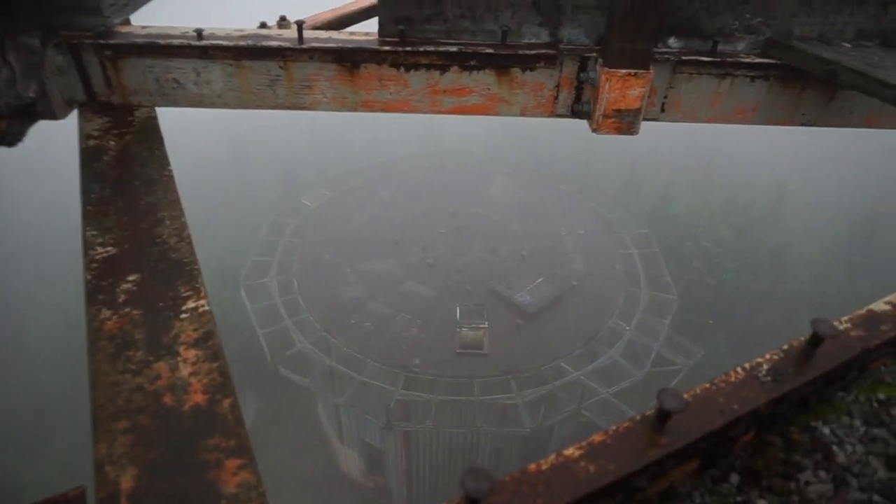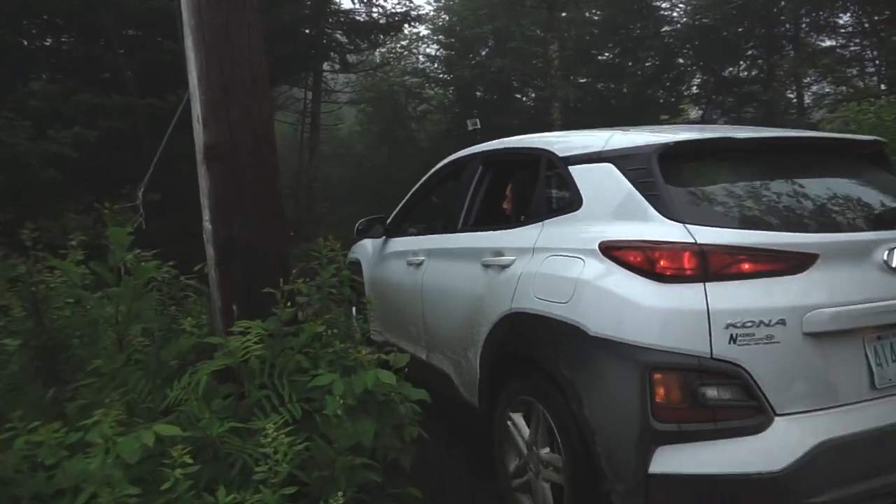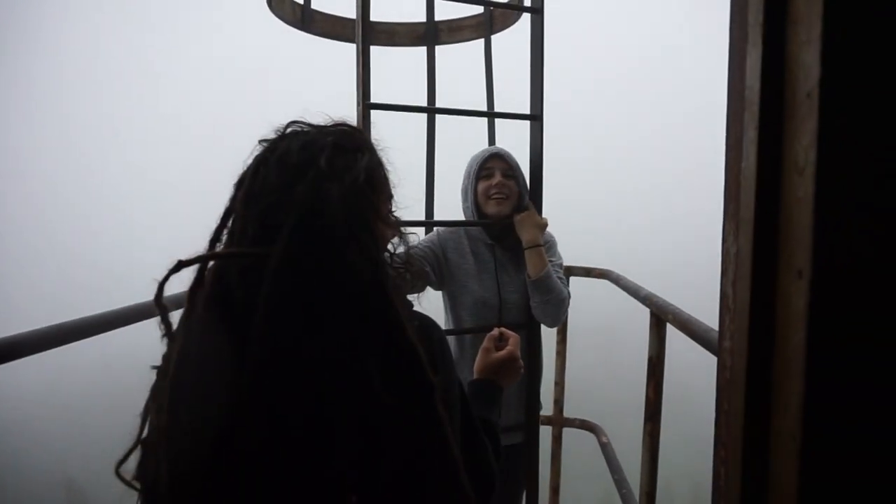On this explore, we return to the abandoned military radar base. Last time we were not able to complete our adventure due to the weather, but we are hoping this time to be a little more lucky.